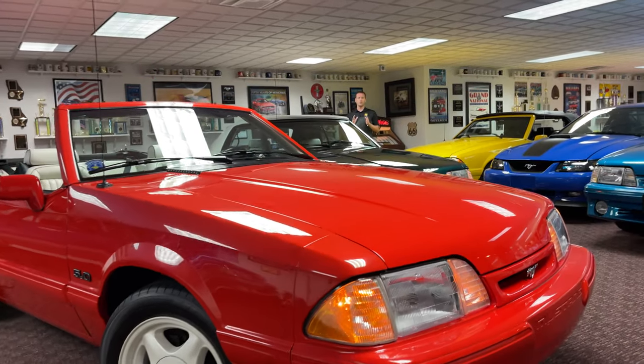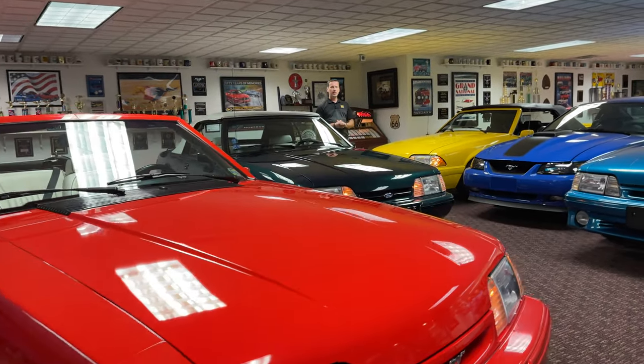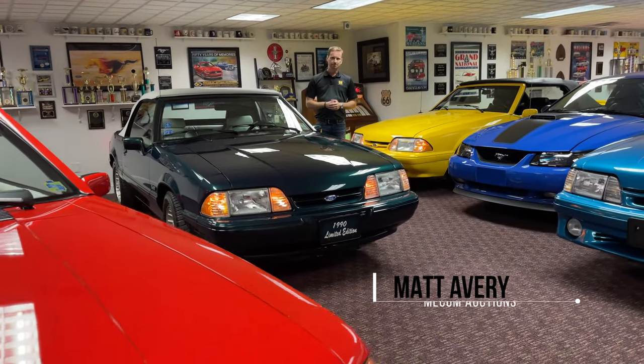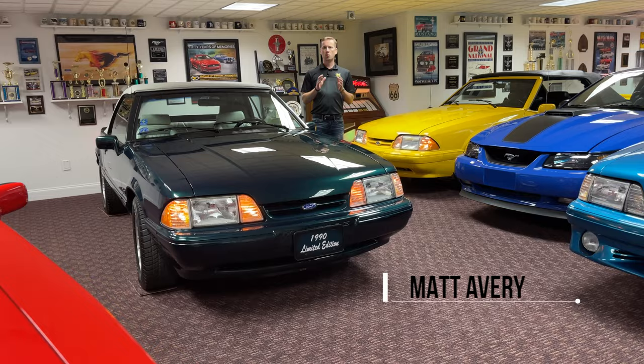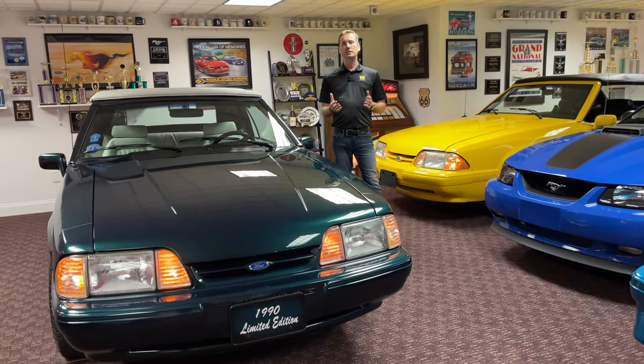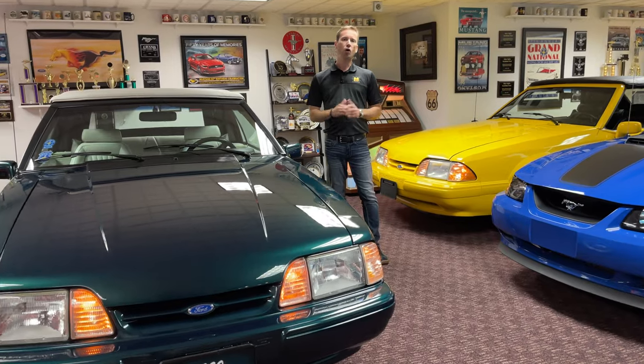In the early 1990s, Ford introduced four special edition Mustangs, just as the Fox Body generation of the iconic pony car was ending. They're known as feature or special editions, and they all were based on the convertible, all were based on the LX50 trim, and all feature a monochromatic color scheme.